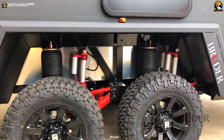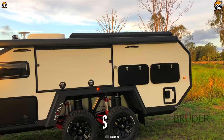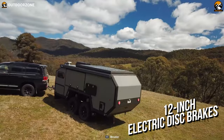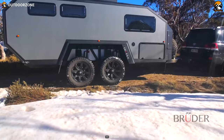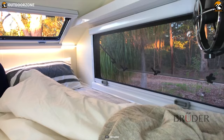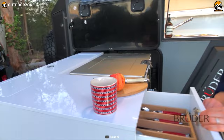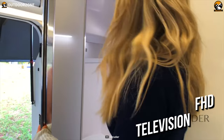Additionally, the trailer comes with four massive 37-inch tires with about 26.5 inches of ground clearance, which combines with 12-inch electric disc brakes to deliver the ultimate hauling experience. The trailer's interior is one of the most innovative you've ever seen, with elegant convertible furniture, a fantastic two-way slide-out kitchen, two fridges, and even an FHD television to fulfill your entertainment needs.